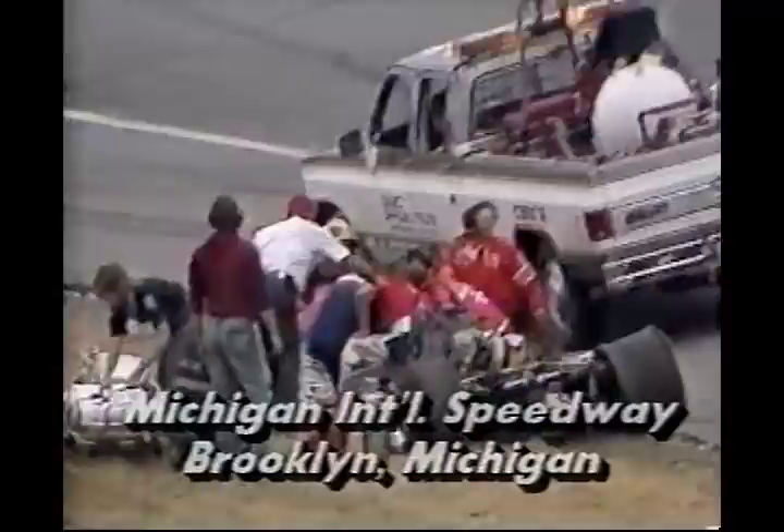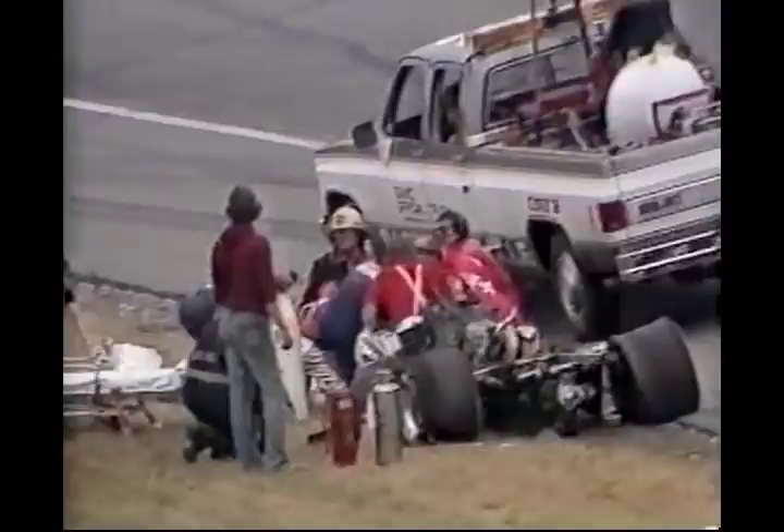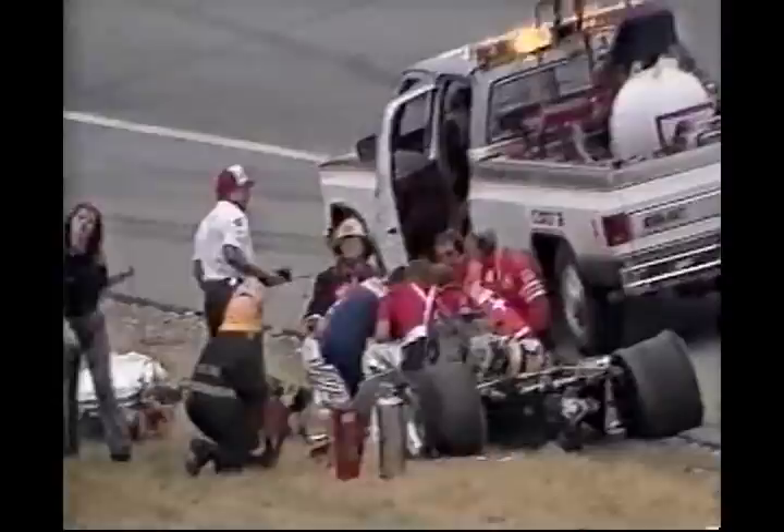The crews continue to work on extricating Derek Daly from his crashed race car. He was involved in a two-car accident in turn number three with John Paul Jr. John Paul Jr. is out of his car and is not seriously injured, but work continues on Derek Daly. Danny Sullivan is out on the racetrack motoring under the caution flag and has been talking with his crew the last couple of laps.